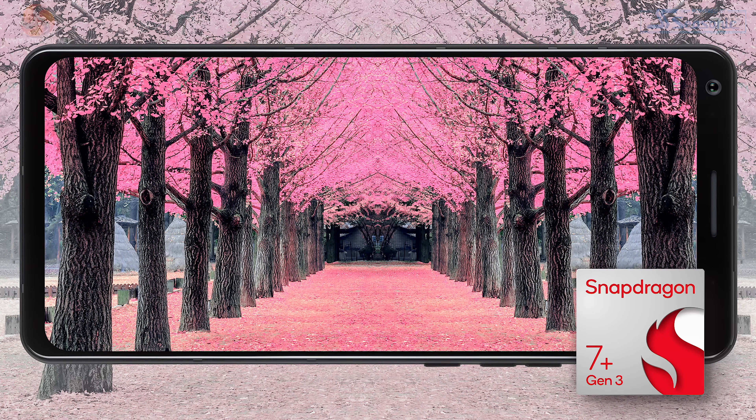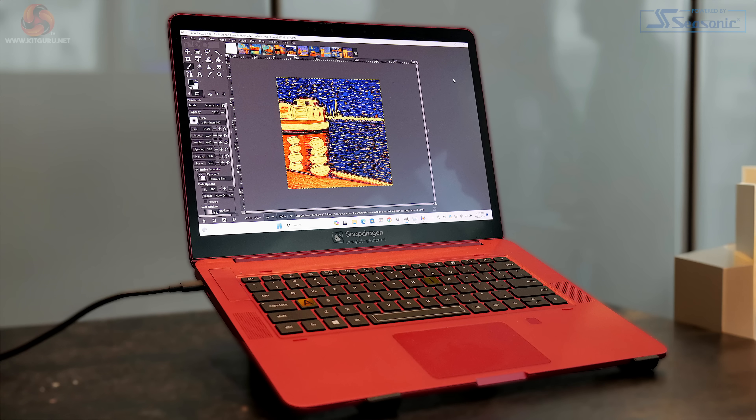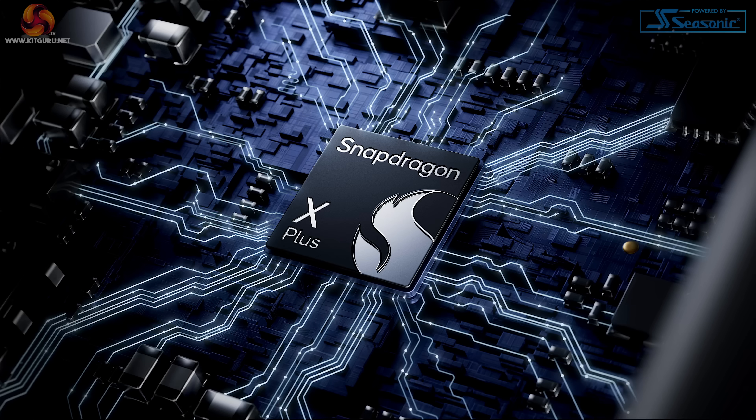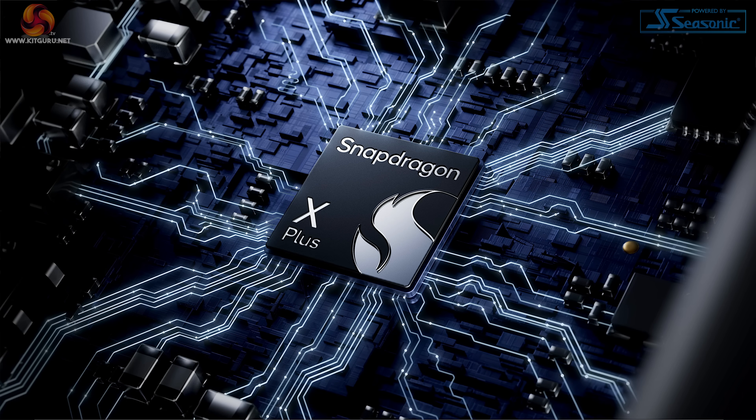We know Qualcomm as a producer of chips for mobile phones and other mobile devices, but Snapdragon X Elite will be used in what they call PCs and what we call laptops. These are Windows laptops running on ARM. And the news today is that in addition to X Elite, there will also be processors called X Plus. We can think of X Elite as gold and X Plus as silver.